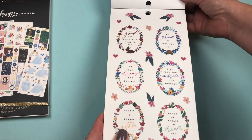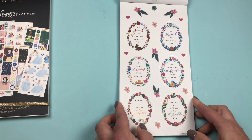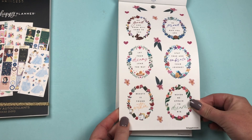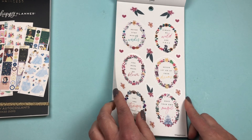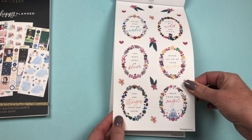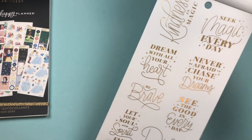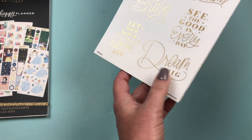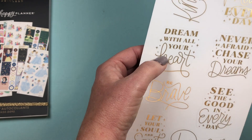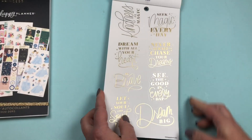Then we have some quote stickers with florals. 'Let your dreams lead the way,' 'Never be afraid to dream big' — your typical princess quotes. I love that they come with florals on the sides. Then we have some gold foiled quotes, similar to the other book: 'Dream big,' 'Seek good in every day,' 'Be brave,' 'Let your soul and spirit fly,' 'Dream with all your heart,' 'Kindness is magic.' I'll definitely be using those.